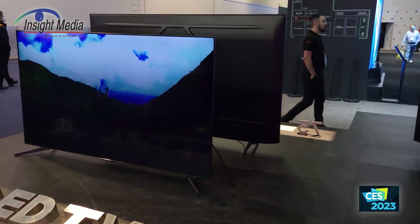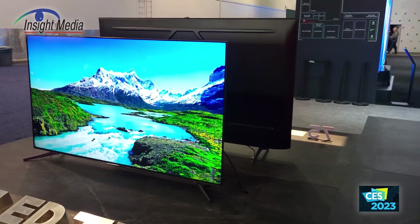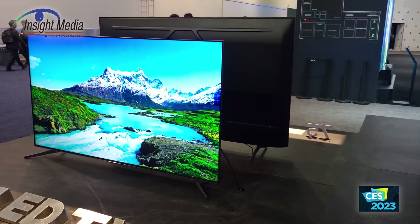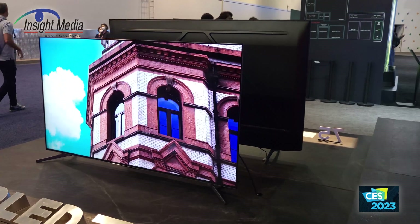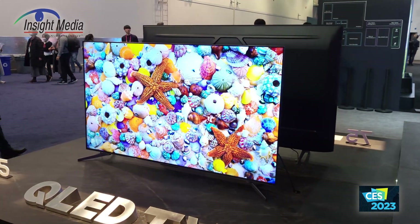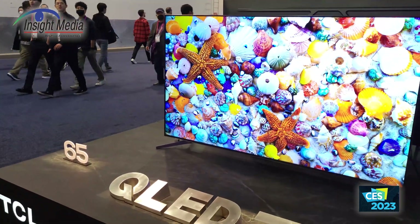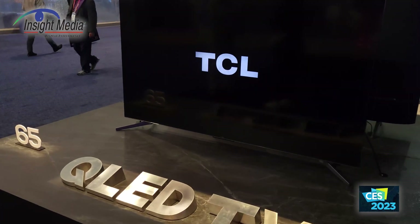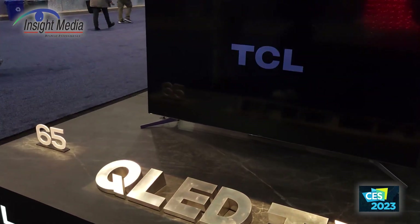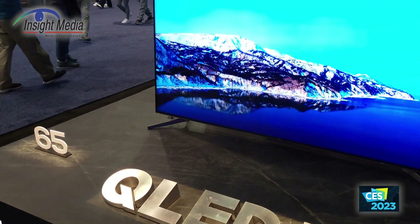The Q7/C7 series adds full array local dimming — it was global dimming in last year's line. They've also added more zones, going from 500 zones last year to about 700 zones, depending on screen size. These do not use mini-LED backlights, but they come in sizes from 55, 65, 75, 85, and 98 inches.